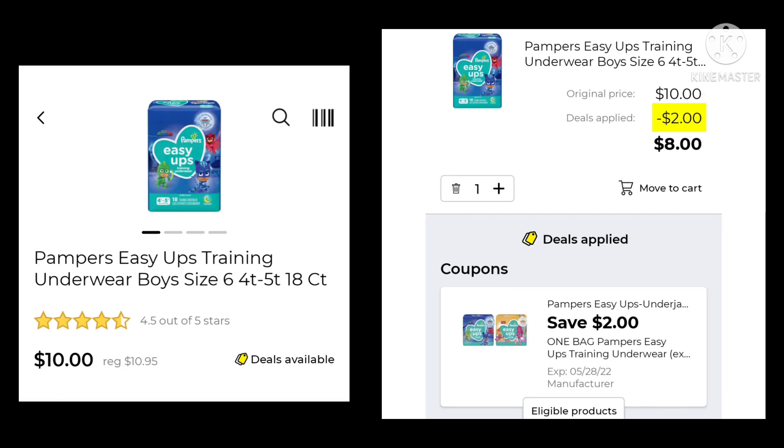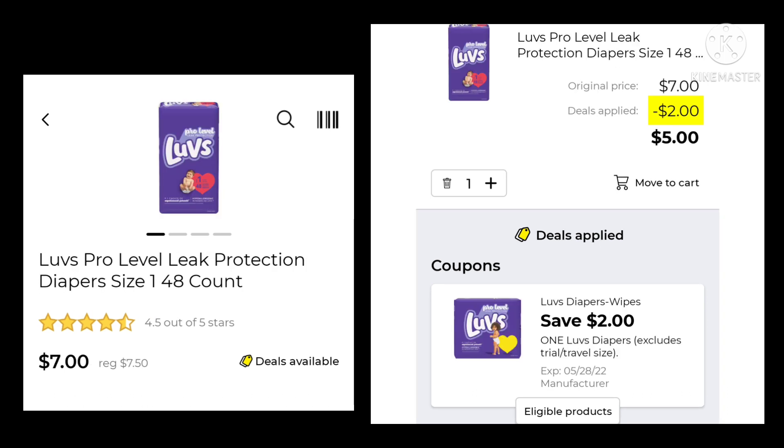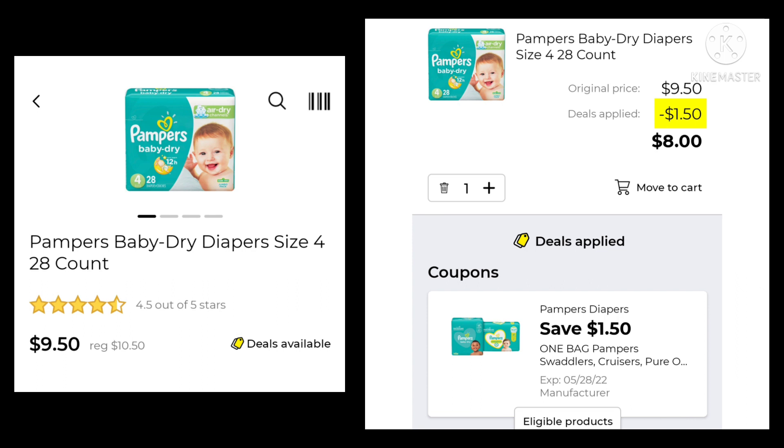The Pampers Easy Ups Training Underwear are normally $10.95, this week they're $10.00. You're going to save $2.00 and pay $8.00. The Luvs Diapers, normally $7.50, on sale for $7.00 — save $2.00 and pay $5.00. And lastly, the Pampers 28-count diapers, normally $10.50, they're $9.50 this week. Save $1.50, pay $8.00.